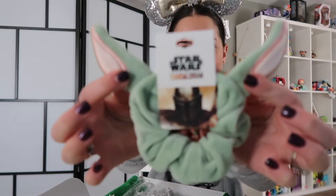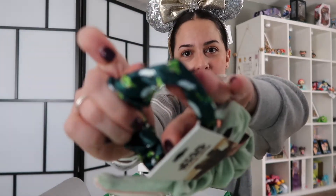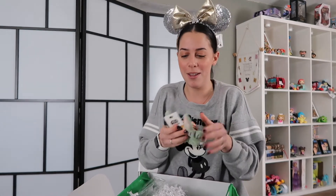They're little baby Yoda scrunchies. There's one with his ears — that's cute — and then there's some silk ones with baby Yoda. I call him baby Yoda. I know he has a name now and everyone used to get mad about baby Yoda, but I call him baby Yoda because that's my favorite and I don't care. So awesome — we got some baby Yoda scrunchies, our little Pascal, and our ears.